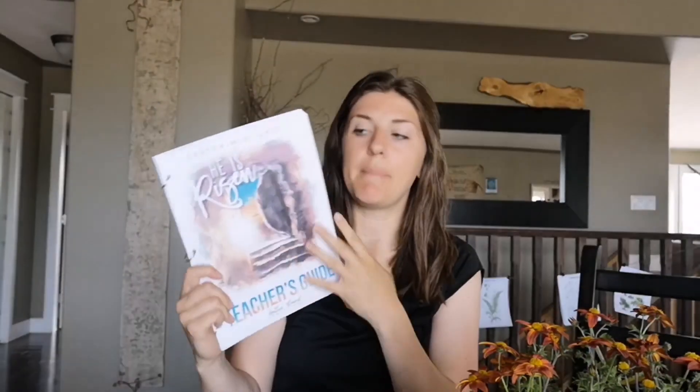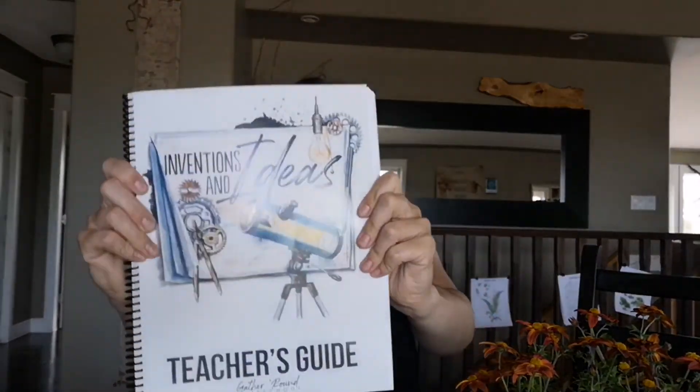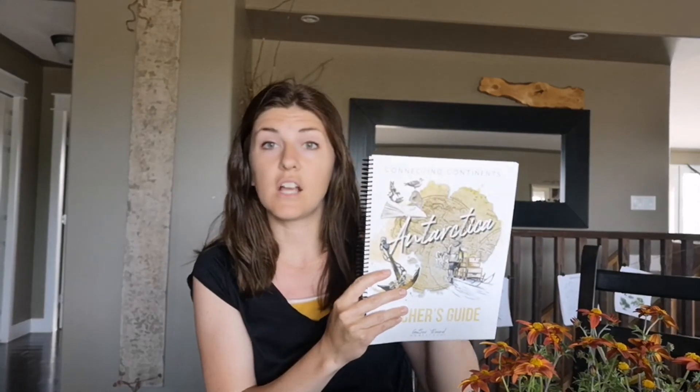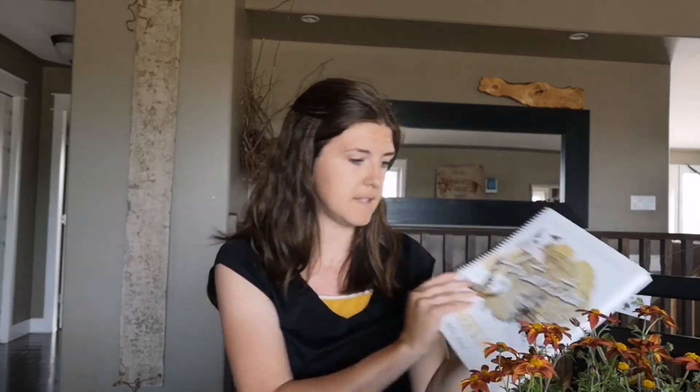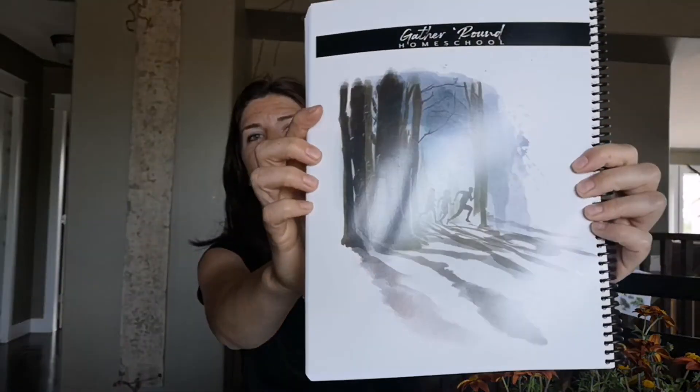We also did Easter — really, really good unit, really touching, totally Jesus-focused. We did the optional Passover lesson at the end. Lovely family traditional unit — we'll be doing that every single year for sure. I have the Inventions and Ideas teacher's guide here, and I bought a copy of the new Antarctica teacher's guide for the next time we do it because we definitely will be doing it again. And then I have the Underground to Canada teacher's guide — I painted for that one too. I love that picture.